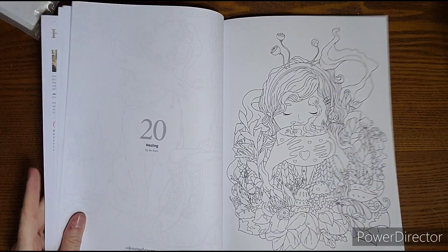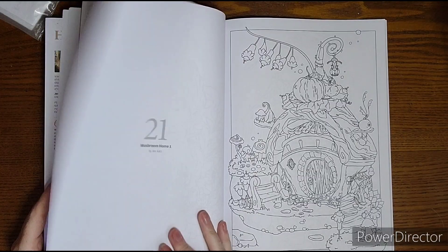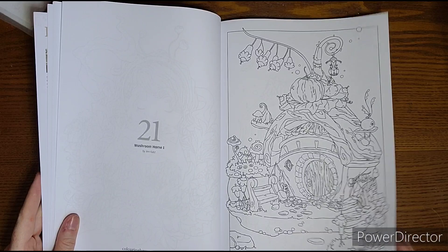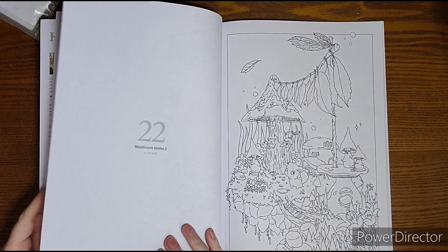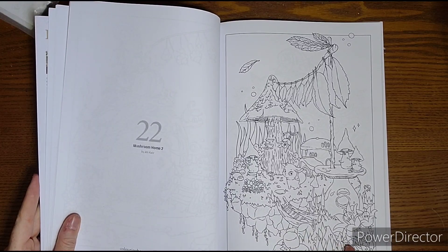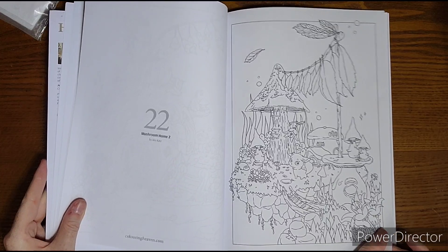Jen Cats does great work — I have nothing against her and I'm glad to see her make an appearance here. She has very cutesy, hand-drawn type images. There are some mushroom homes here that fit a nice fall theme nicely.